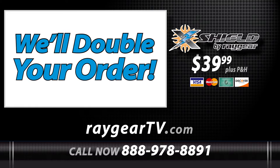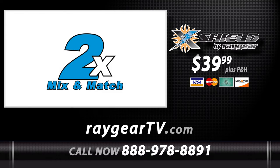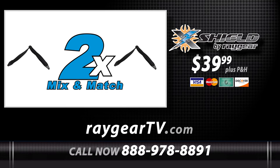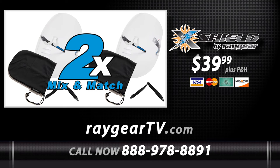But hold on — call now and we'll double your order. That's right: you get two amazing X-Shields, two microfiber cleaning storage bags, and two adjustable security straps for only $39.99. Just pay additional processing and handling.